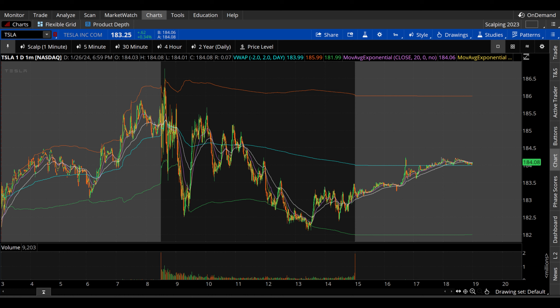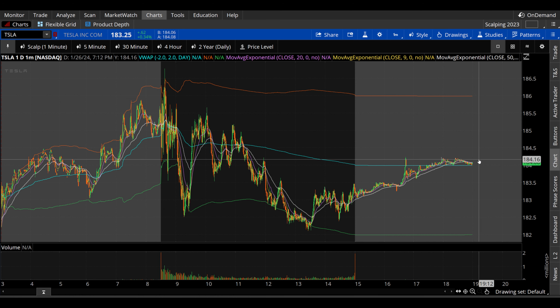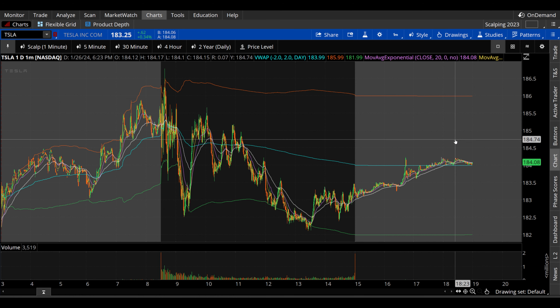Tesla on Friday finishing up 62 cents, about 0.34%, but getting a little bit of an upside fade here in the after hours — an additional almost half a percent — and holding that into the close of after hours trading on Friday evening. Here on the one minute chart on Friday, potentially a couple of breakout scalps, little quick micro scalp opportunities.